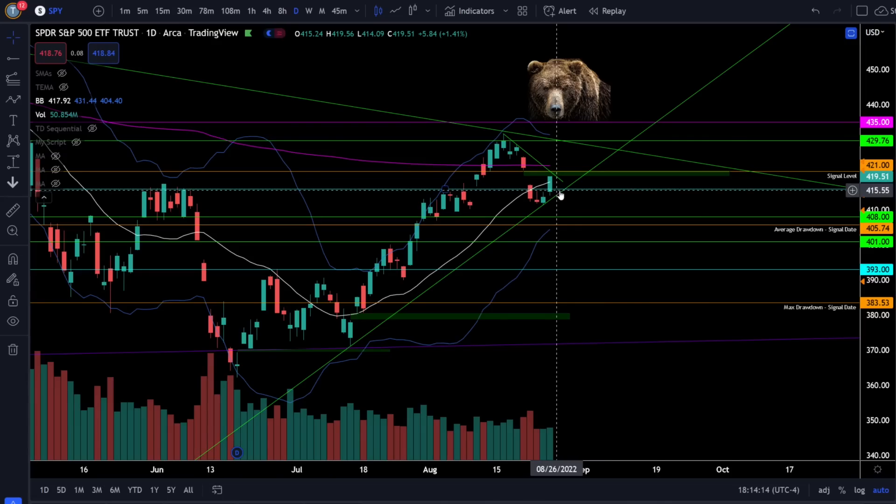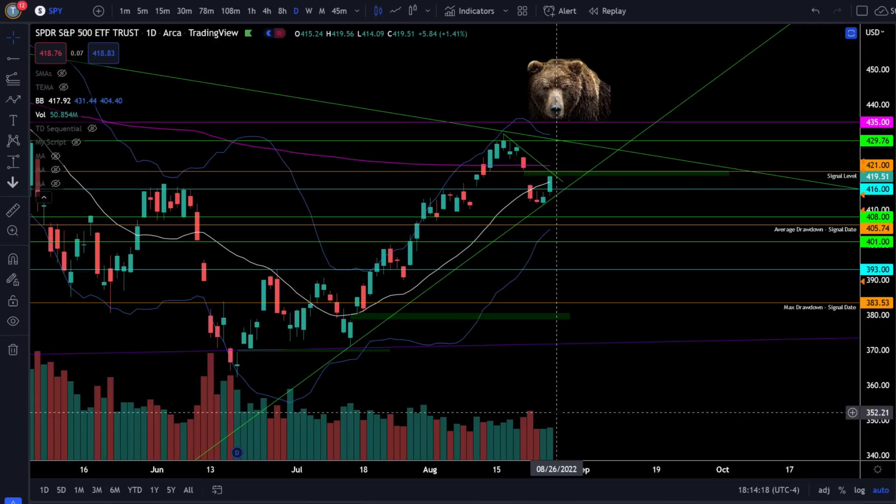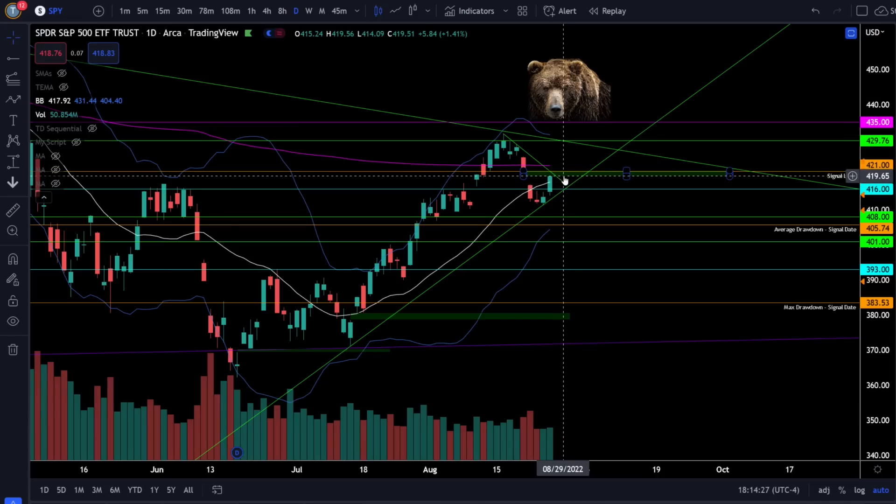Right now price action is looking a lot more bullish and we did see an increase in volume today. An increase in volume as we slice through two resistance levels is definitely going to be an extremely bullish day, and the candle did close at the high of the day. The obvious elephant in the room is that we did not yet close the gap at SPY 421, and we will want to see the bulls slicing through that gap because the bears do not want that gap to get filled.